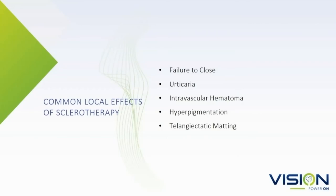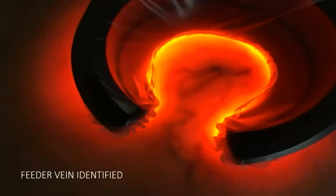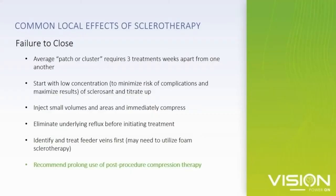These are the top five adverse effects that every patient needs to know. Regarding failure to close: the first thing is if a patient has signs or symptoms of underlying venous disease, they should be screened and treated prior to starting sclerotherapy. Second, patients need to understand that the average patch or cluster of spider veins requires an average of three treatments over weeks to months to resolve. You want to start with low concentrations, low volume, and low pressure with injection. And it's important to find the feeder veins to maximize your results.